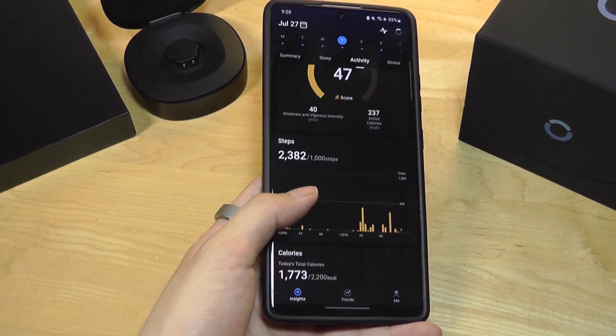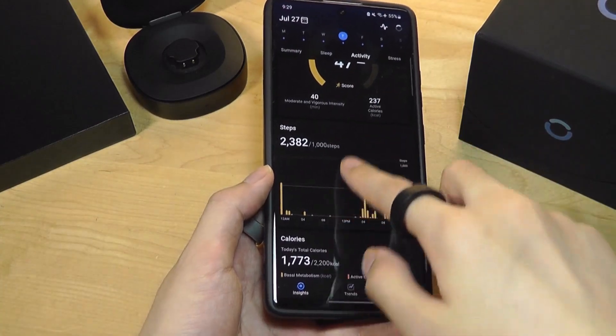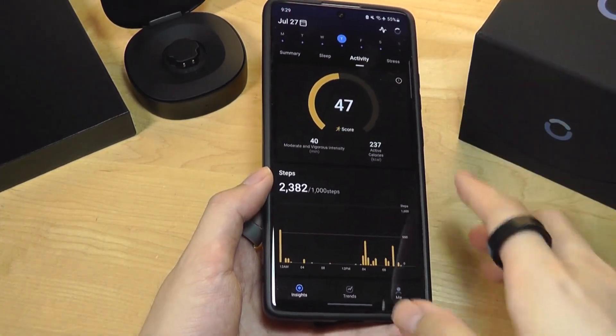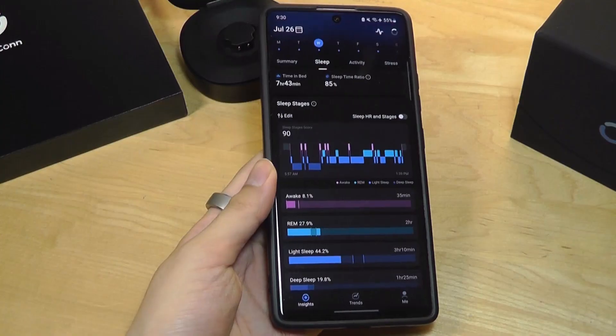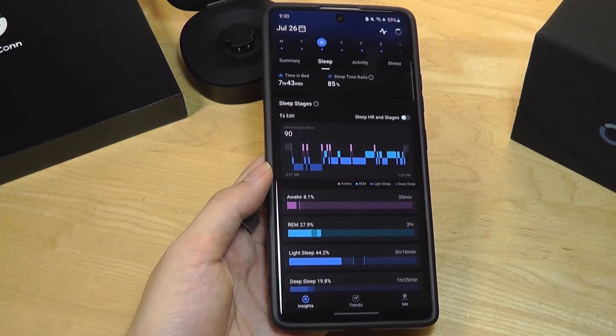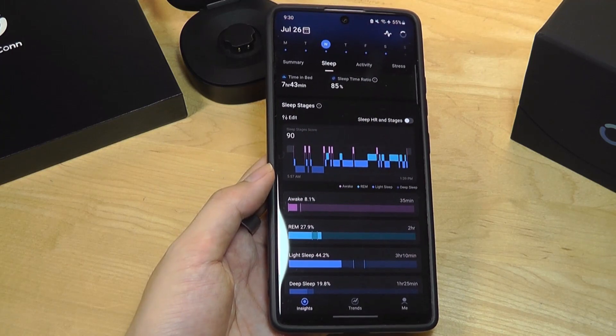Overall, the app is quite simple and easy to understand. In my testing, I didn't have too many complaints — it was very quick to pair and refresh data, and it didn't lose any data either. The ring's metrics can also be exported to Apple Health and Google Fit services.